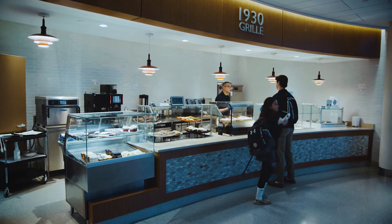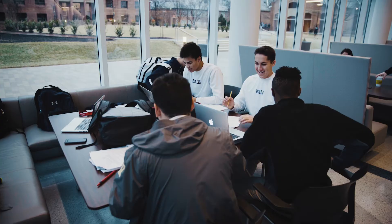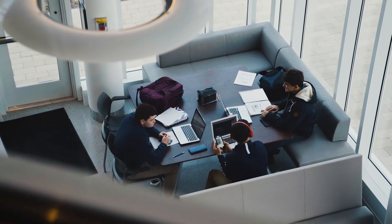Me and my friends love to go to the 1930 Grill, just hang out, do some homework, relax — it's very open, a lot of sunlight, and it's just an excellent place to either hang out or get some work done.